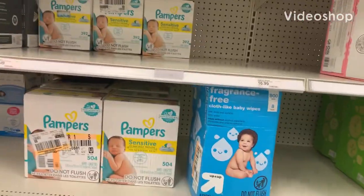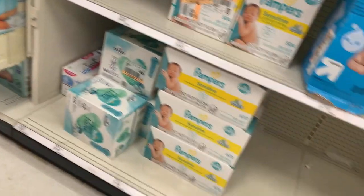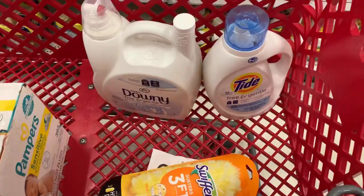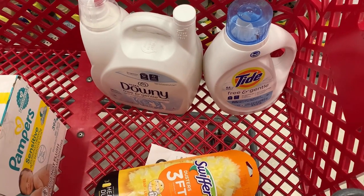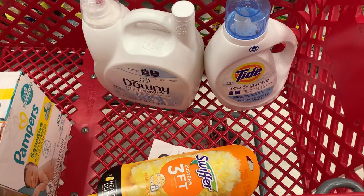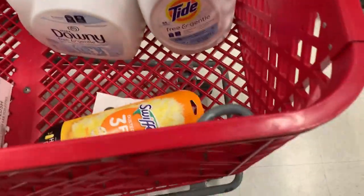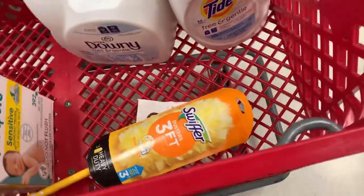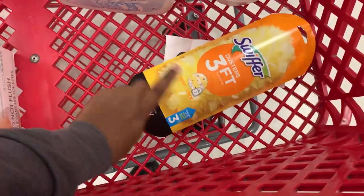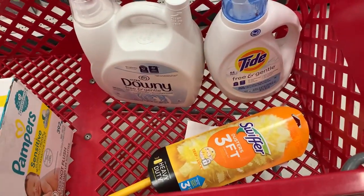Hello y'all, welcome to my channel Saving with Nika. Today we're in Target — I'm not doing a lot of couponing, just grabbing some items that I need. So this is everything we're getting at Target: one Downy priced at $12.99, we have a 50-cent digital coupon; one Tide priced at $12.99, we have a 50-cent digital coupon; and then we're grabbing this Swiffer right here for $9.98 — no coupons for that.